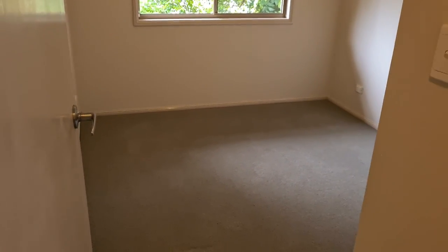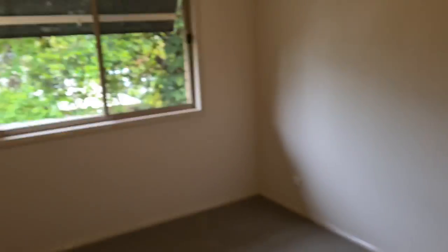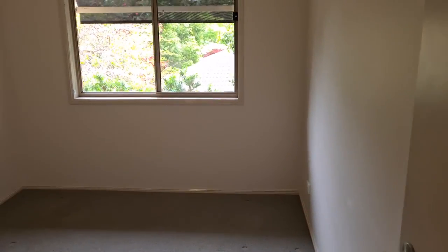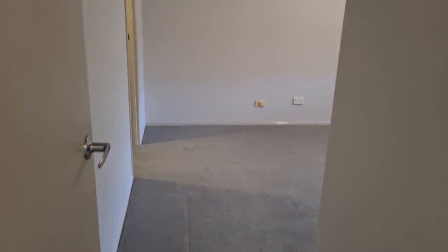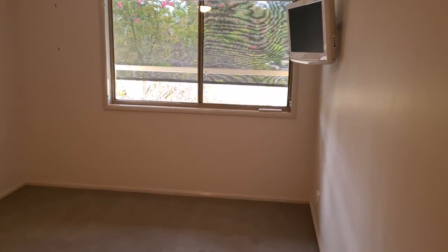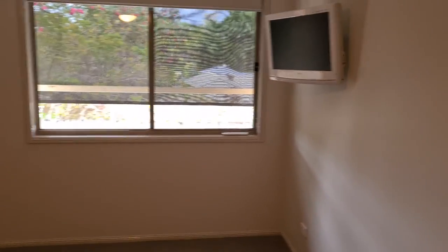This is bedroom 3, and bed 2 — both with built-ins, by the way. There's also a bit of storage in the hallway. Through to the main bedroom, which has air conditioning, and the TV fitted there actually comes with the property.